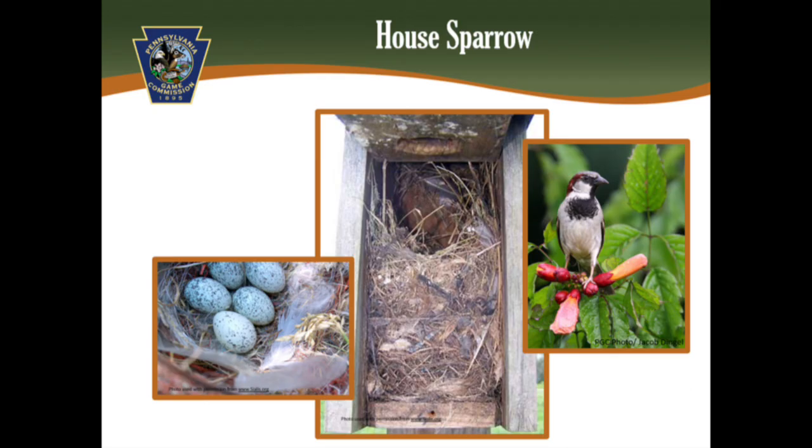What you don't want to find in your box is the nest of the non-native house sparrow. Their nests are tall, made of grasses, weeds, trash, and often lined with feathers. Their eggs are white to greenish, with speckles concentrating at the larger end of the egg. This bird is highly aggressive to bluebirds and our other native birds. Their nests should and can be removed legally.